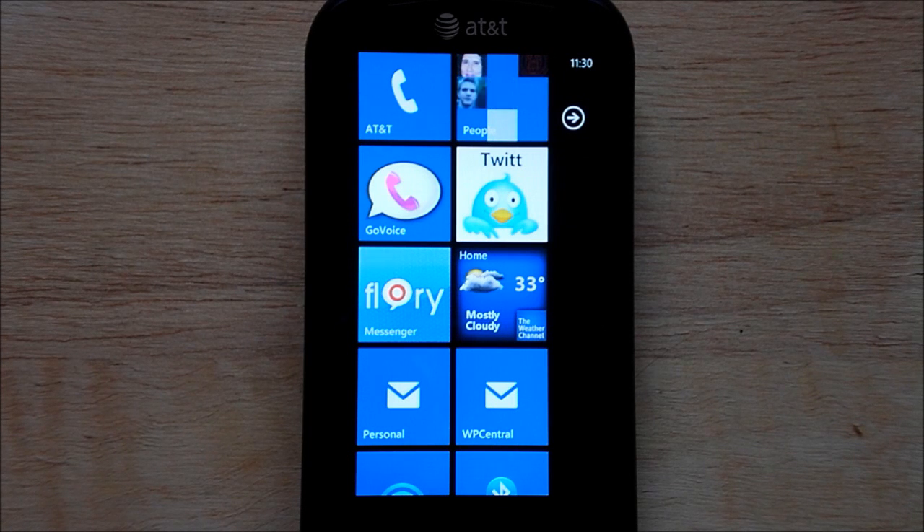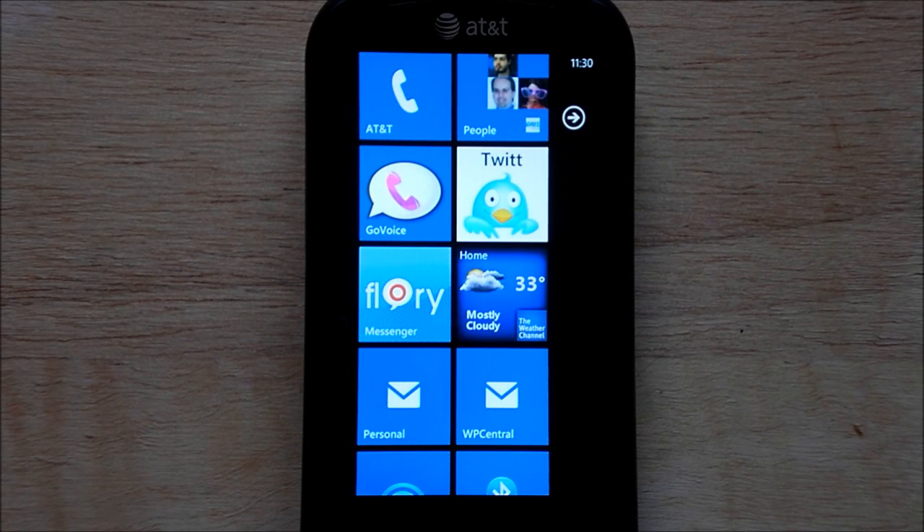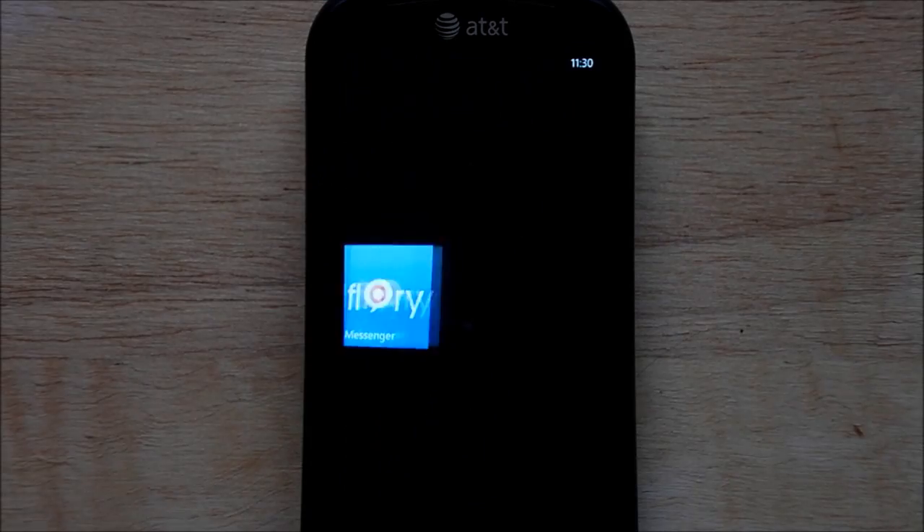The app is called Flory. Unfortunately it's only available in German, so it's only in the German marketplace. You'll have to go to WP Central and we'll give you some tips on how you can possibly try to get this app onto your non-German phone. But anyways, let's take a look at the app, which by the way is completely free.